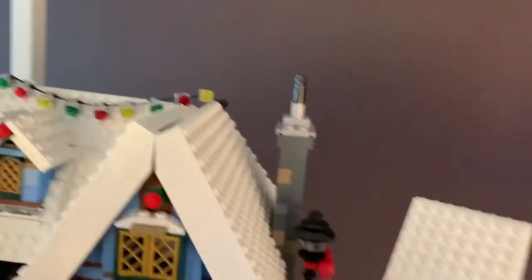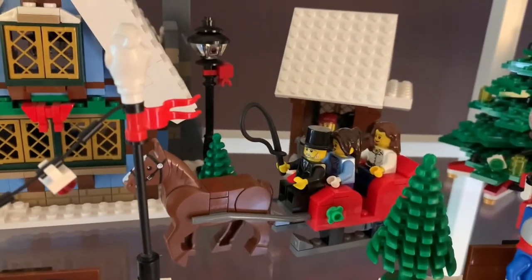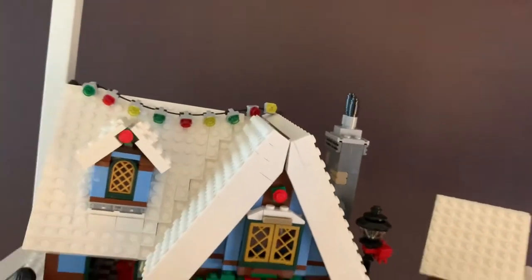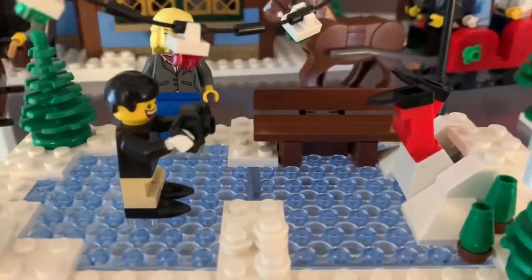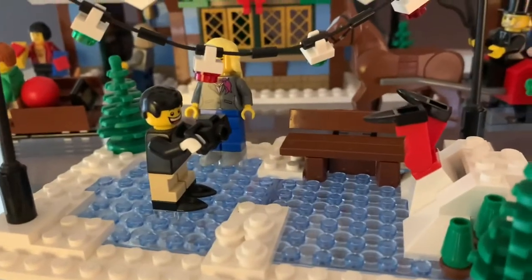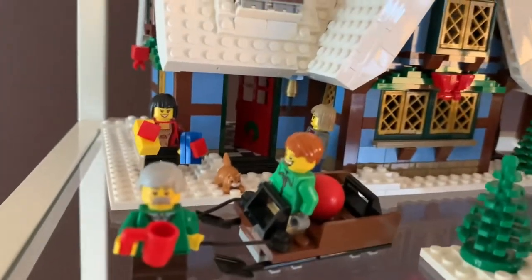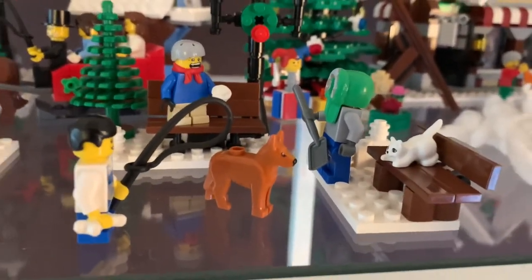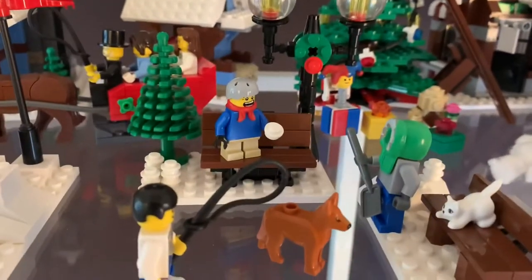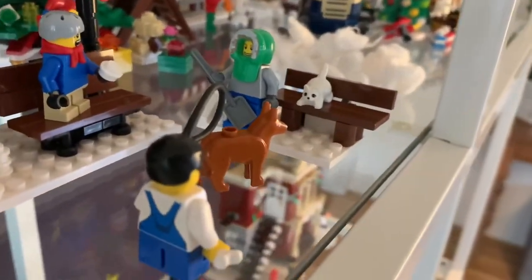The Winter Cottage also came with the guy who chops wood and his little wood storage shed. Next to that is the carriage add-on set. Here's the ice rink from the original Toy Shop — a guy who crashed into a snow bank and another guy laughing and taking a photo. There's also the guy with the sled from the Winter Cottage, plus various collected pieces: a guy throwing a snowball, a guy with his dog, a cat, and a guy shoveling snow.